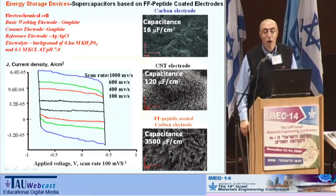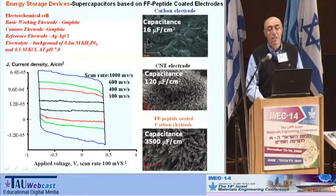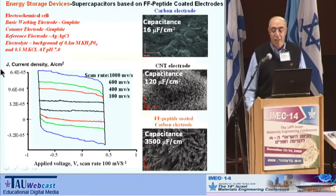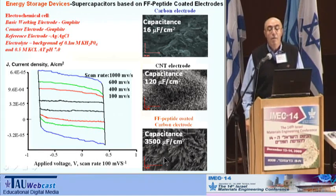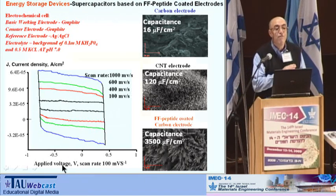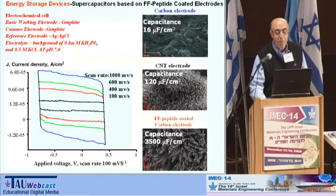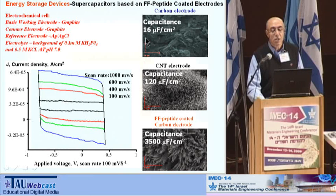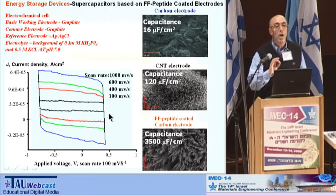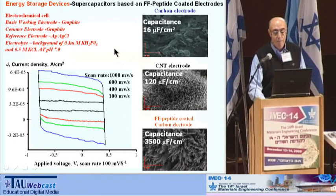Regarding supercapacitors — capacitors with huge capacitance — we show that the capacitance of a carbon activated electrode is 16 microfarad per centimeter squared, whereas it goes to 3,500 microfarad per centimeter squared for peptide nanotubes. You can see that charge-discharge switching of these capacitors is very fast. We don't fully understand the mechanism yet, but carbon electrodes collapse at 20 millivolts per second, while peptide nanotubes achieve 1,000 millivolts per second without any change in the cyclic voltammogram.